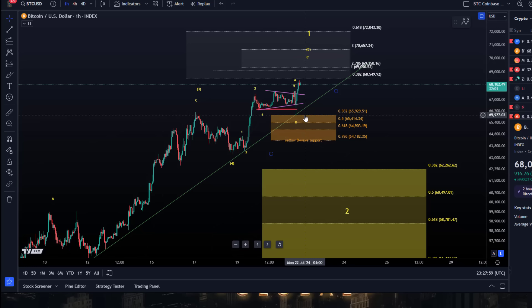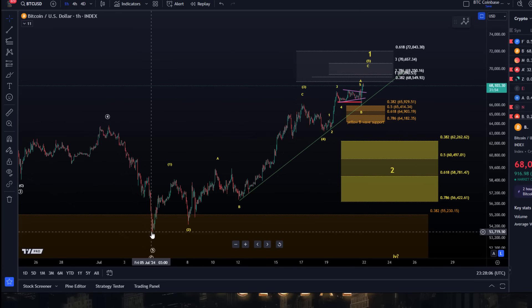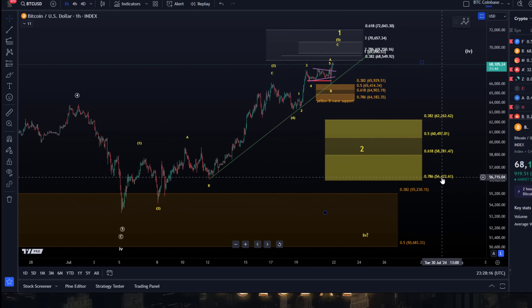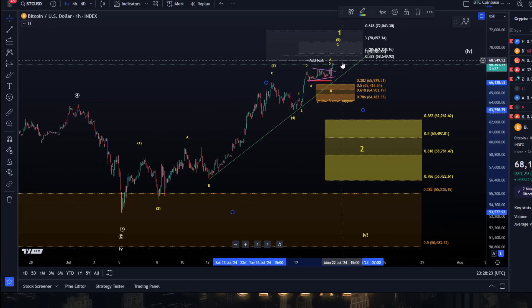There is no sign that a top is in place in wave one until we break below the trend line and follow through with a break below the intraday low of 65,900. I assume the larger wave four bottomed on the 5th of July, as long as the price holds the yellow support zone and especially the 78.6% retracement level down at 56,422. This level will need to be adjusted if the price pushes a little higher.